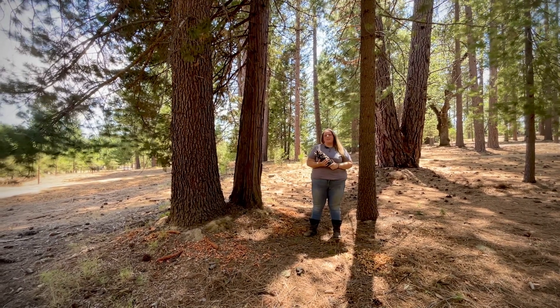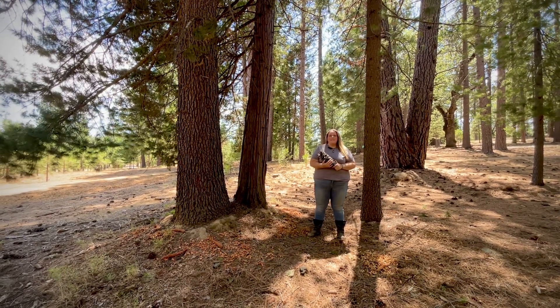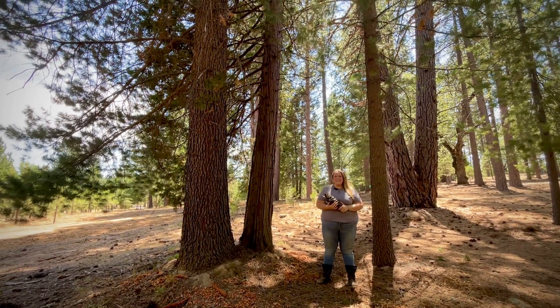Thank you for checking out tree 150 here in the Yosemite Gateway Forest. We can't wait to welcome you to check out this double trunk monument sugar pine and incense cedar.